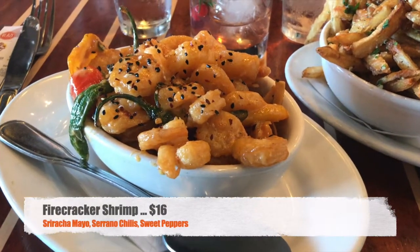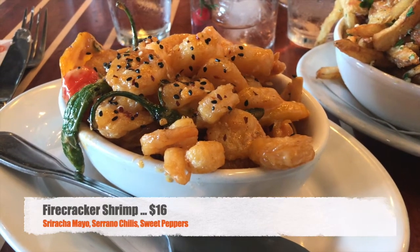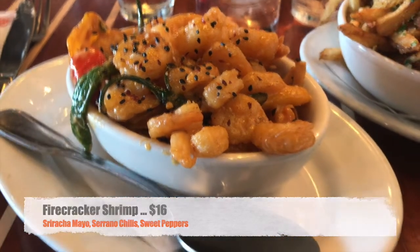I got the firecracker shrimp. If you've had bang bang shrimp from Bonefish Grill or any restaurant's version of it, it's essentially that — a creamy, spicy sauce. It had some peppers in there too, and the shrimp closer to the peppers were spicier. Overall a very nice flavor. The shrimp were smaller, kind of popcorn shrimp size, but I ate them all. Would highly recommend it if you're a fan of bang bang or boom boom style shrimp.